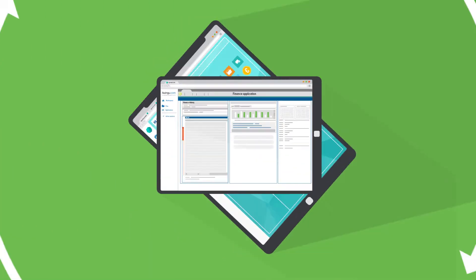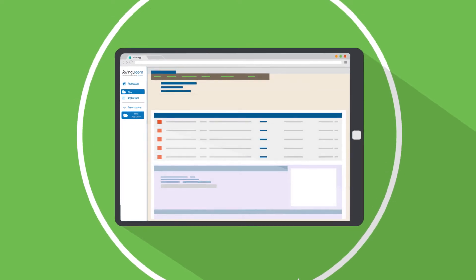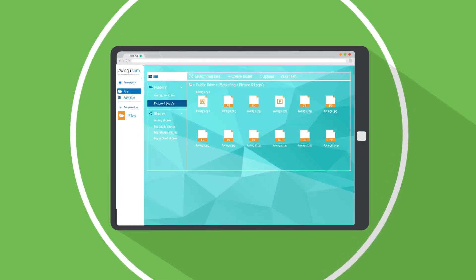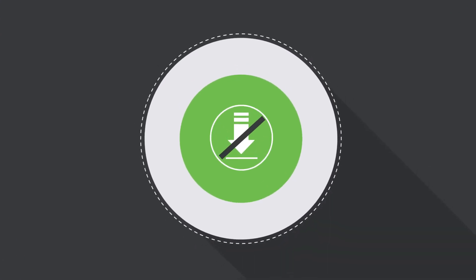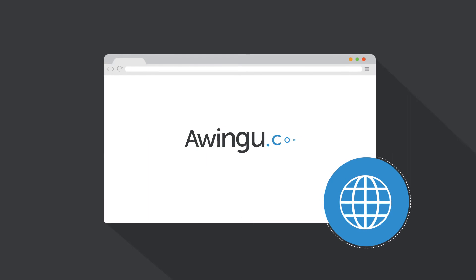Awingu runs all legacy applications, new and old, and SaaS applications, and lets you access all of your company files, without installing anything on your device. All you need is an internet connection and a browser.